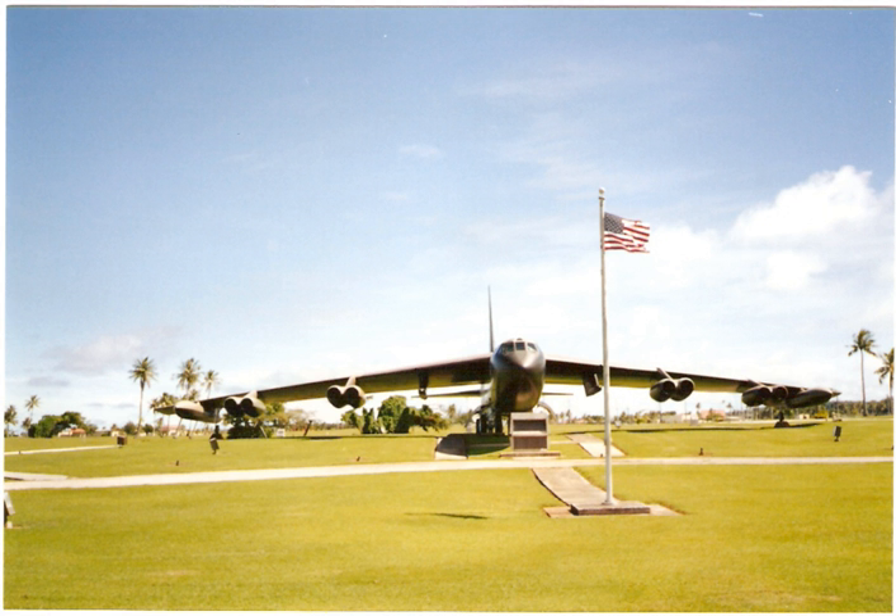Between June 1965 and August 1973, 126,615 B-52D, F, and G sorties were flown over Southeast Asia. During those operations, the U.S. Air Force lost 31 B-52s — 18 from hostile fire over North Vietnam and 13 from operational causes.